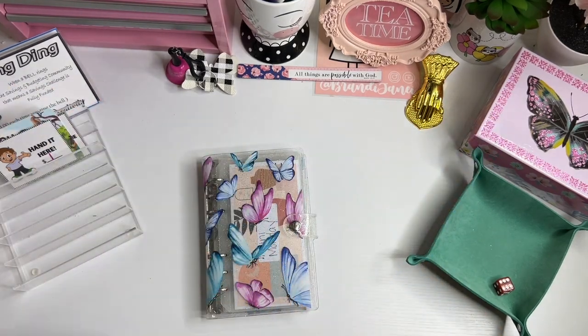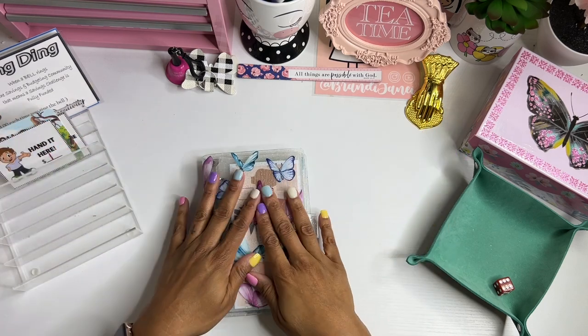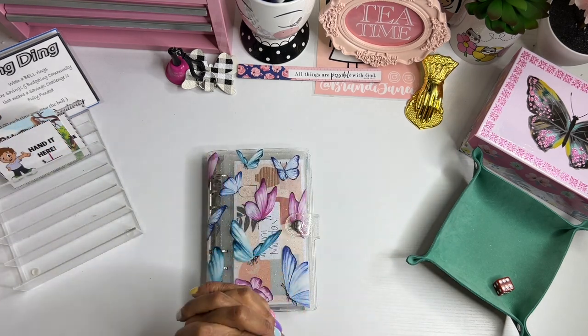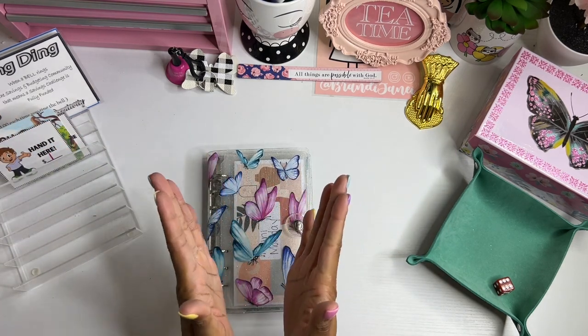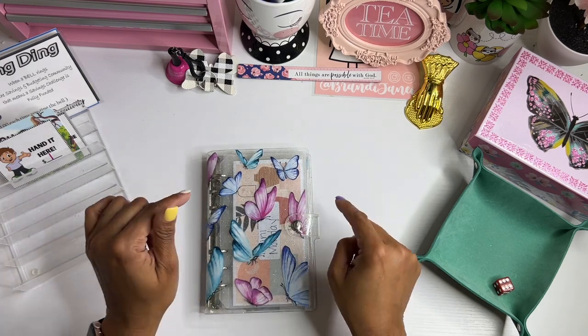Hello everyone and happy Monday! I hope that you had a wonderful weekend and that you are ready to stuff your Monday binders. So grab those minis and grab your cash and let's get stuffing.